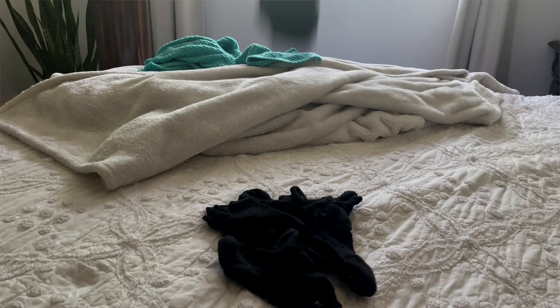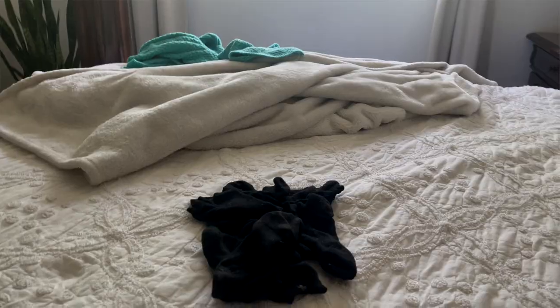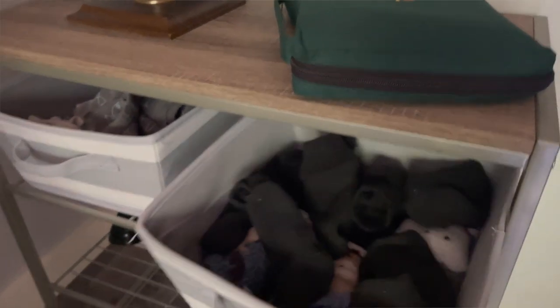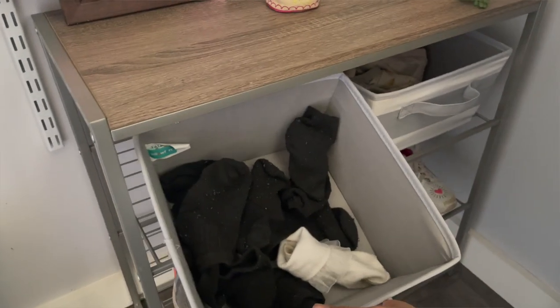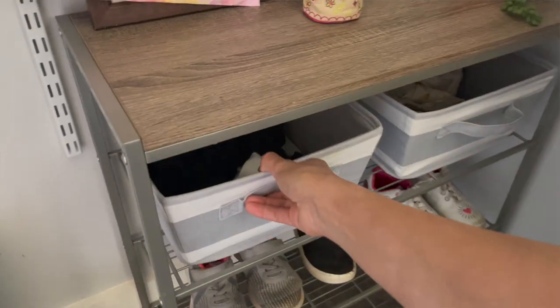Have all the same kind of sock. A couple of years back, I bought a pack of all the same black socks. Because of this, I never have to worry about lost loners or finding a matching sock. Our kids also have the same socks, making it so much easier because there's no sifting to do. Not to mention, all black socks means no having to worry about icky sock stains.